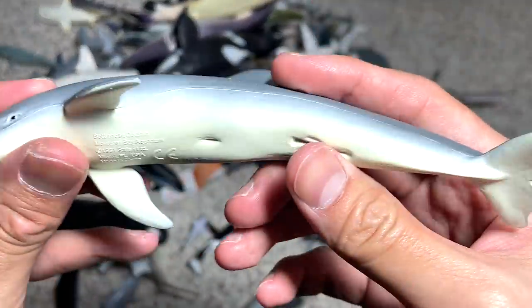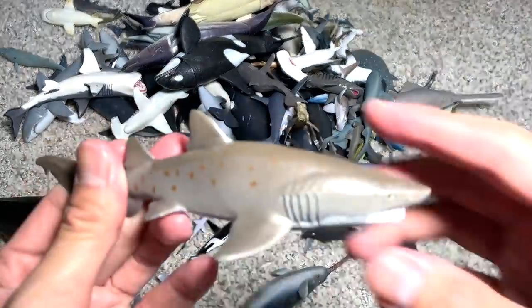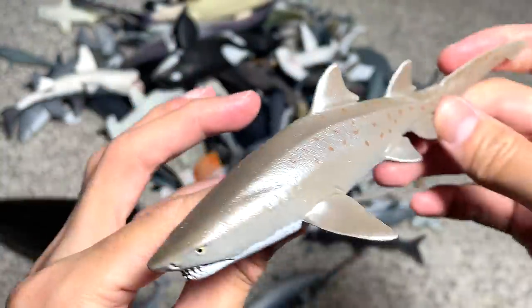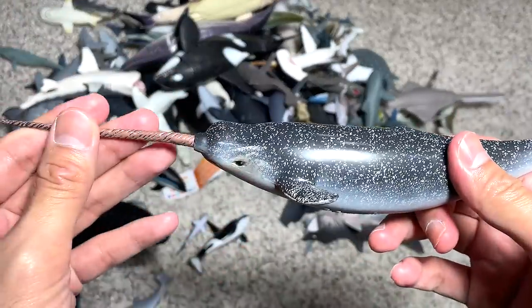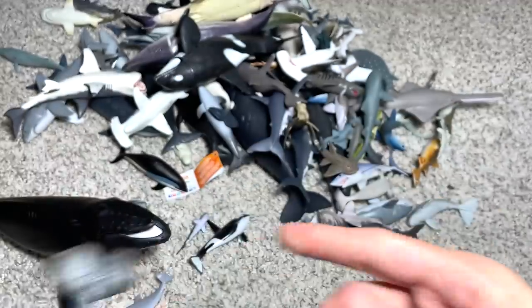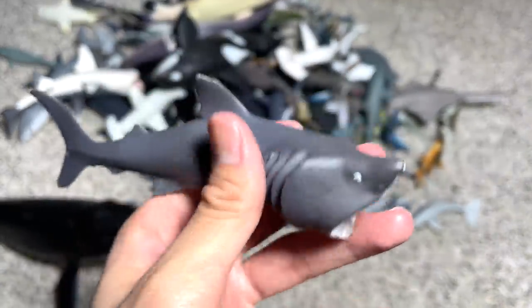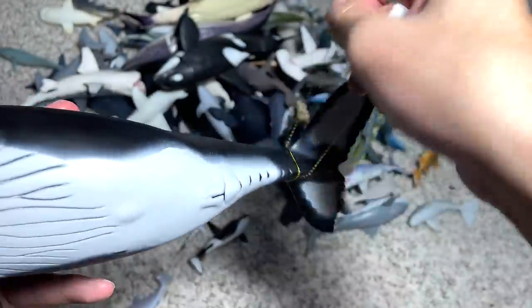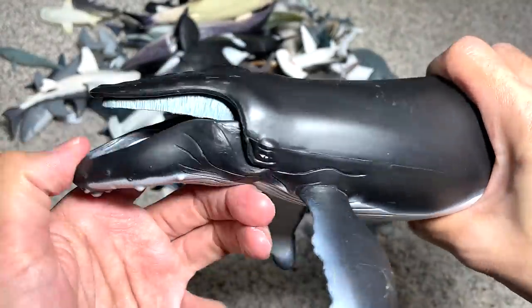A bottlenose dolphin — okay, nice one. This is a sand tiger shark that we got from an online store — a pretty nice one, we got this like last year I think. And a basking shark from a budget set — not the best looking one.